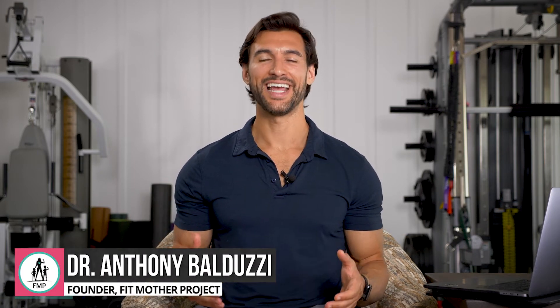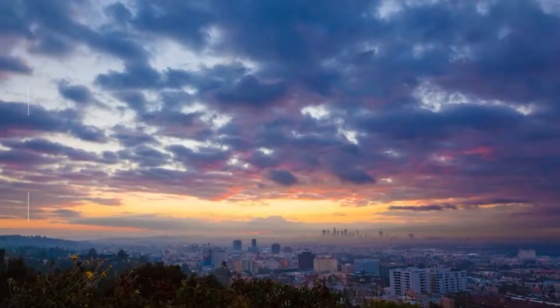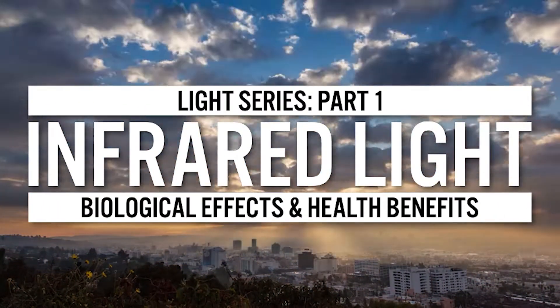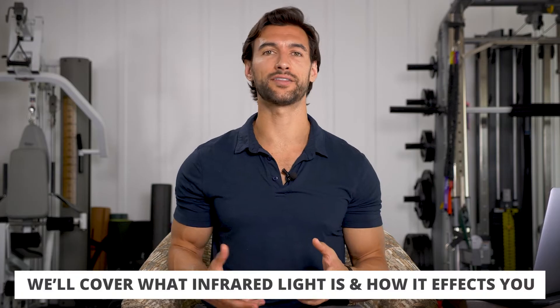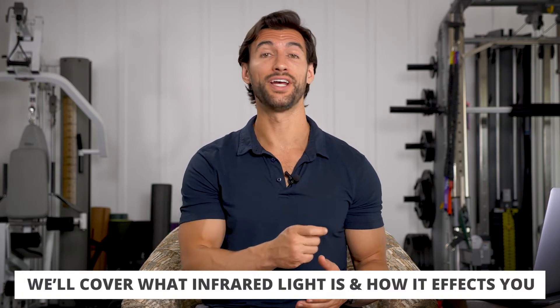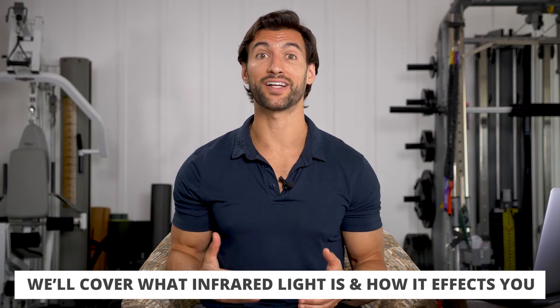Hey there, my friend, it's Dr. Ray from the Fit Father Project and the Fit Mother Project. In today's video, we're going to talk about the powerful biological effects and the health benefits of infrared light. You may have heard of infrared light — it sounds like red light, but it's slightly different. We're going to cover what exactly infrared light is, the three forms — near, mid, and far — and the amazing biological effects of this stuff.